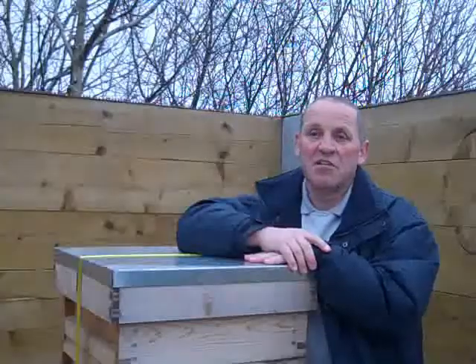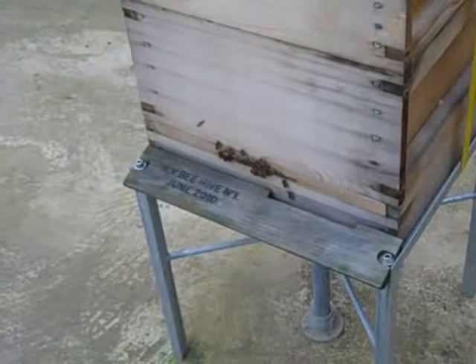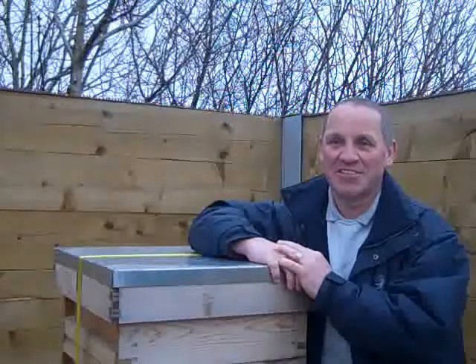We've had quite a few groups down so far and we've got more interested groups coming down to visit us. When the hives are active, you've got somewhere in the region of about 60,000 bees flying around your head, which is quite something to see.